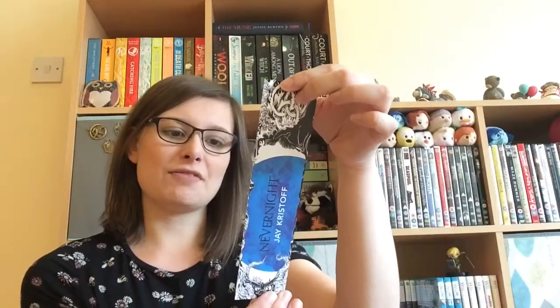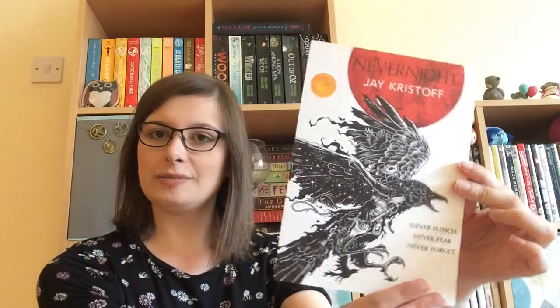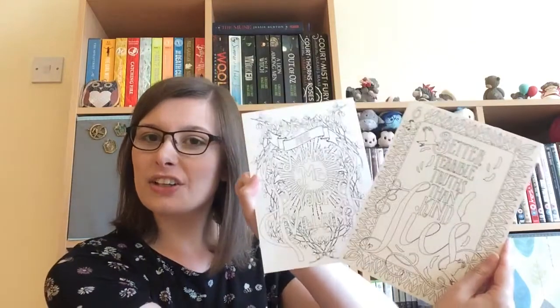This is another box I'm going to keep going with. I'm glad it's every quarter. When I first got the email saying this was coming, I did not expect it at all — it's such a nice little gift. Now we have a bookmark: Never Night, never flinch, never fear, never forget. There's a little poster again, and two little colouring-in things. This is so cool!